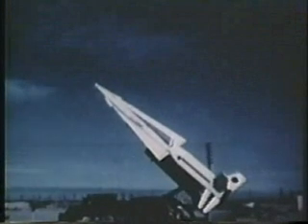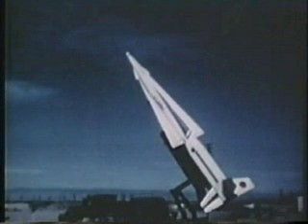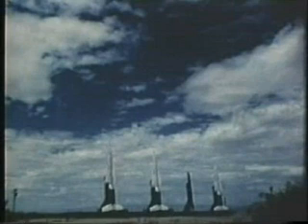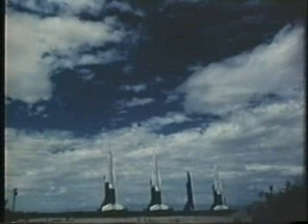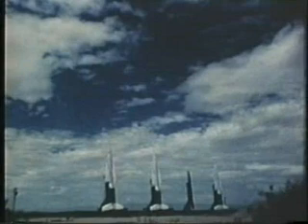Nike Hercules, the Army's highly accurate solid-propellent air defense missile which is replacing the Nike Ajax, is raised to launching position. At the White Sands Missile Range in New Mexico, it rests on its launching pad in readiness for this test interception of the Q5.